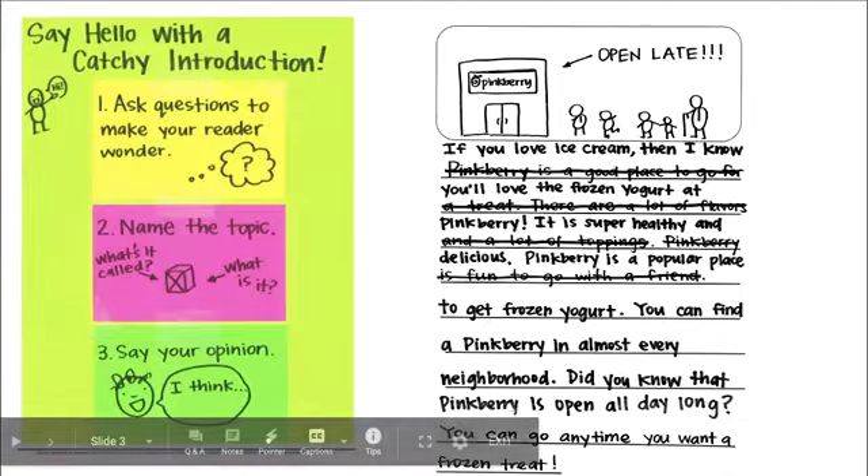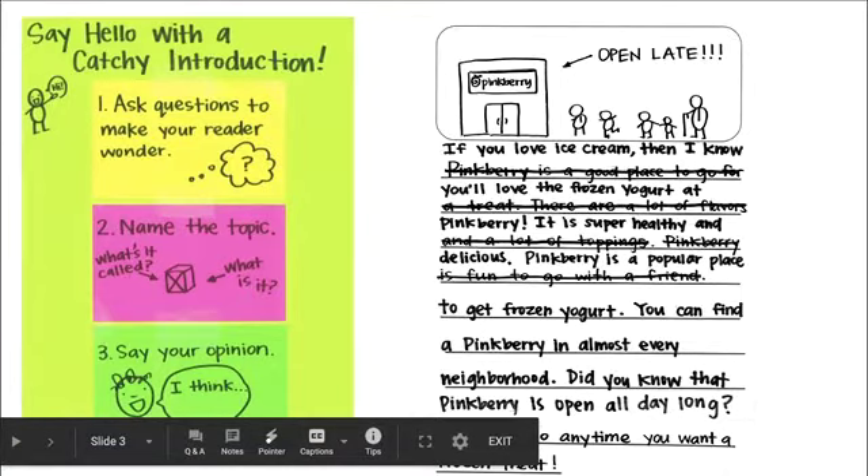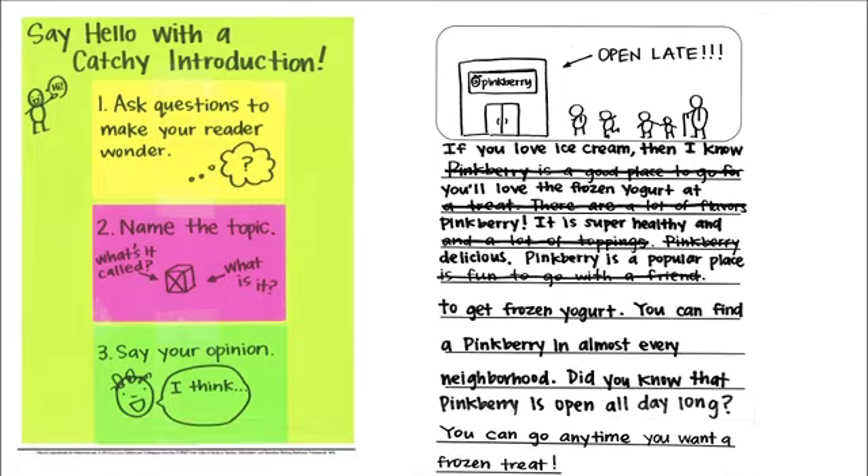The author of this piece of writing started out by saying, 'If you love ice cream, then I know you'll love the frozen yogurt at Pinkberry.' That grabbed the reader's attention.